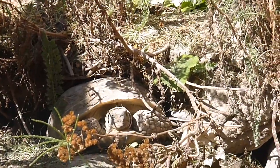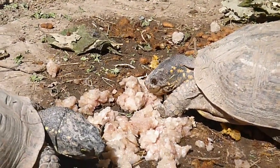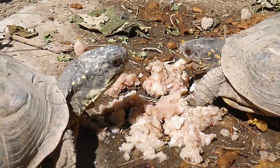Looks like another turtle came in to get a bite. This is a little male box turtle — an ornate box turtle.